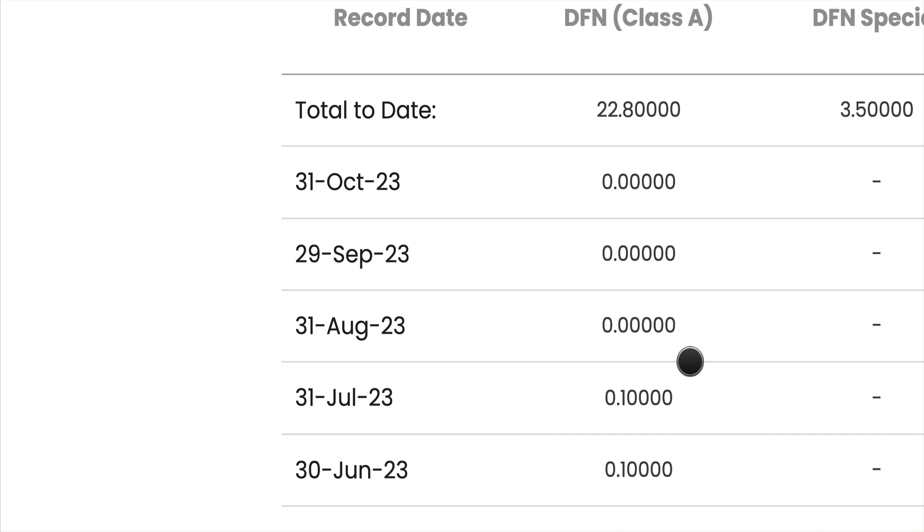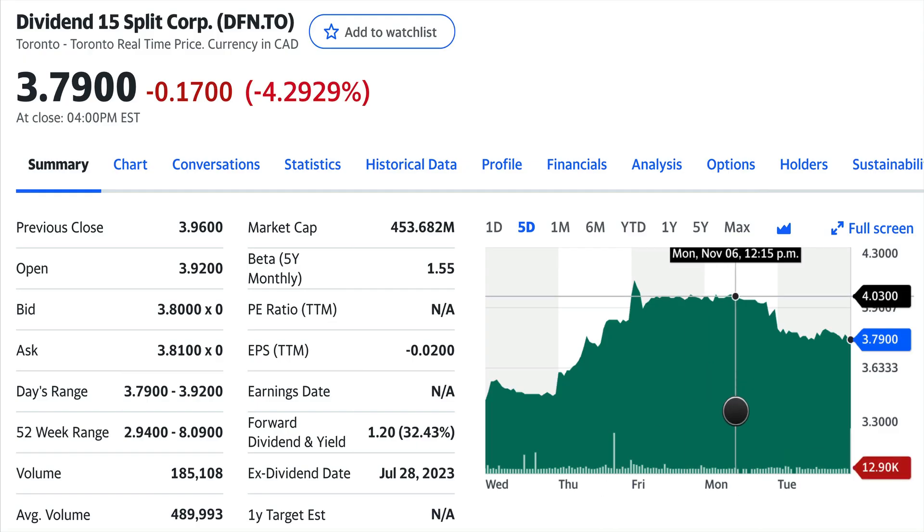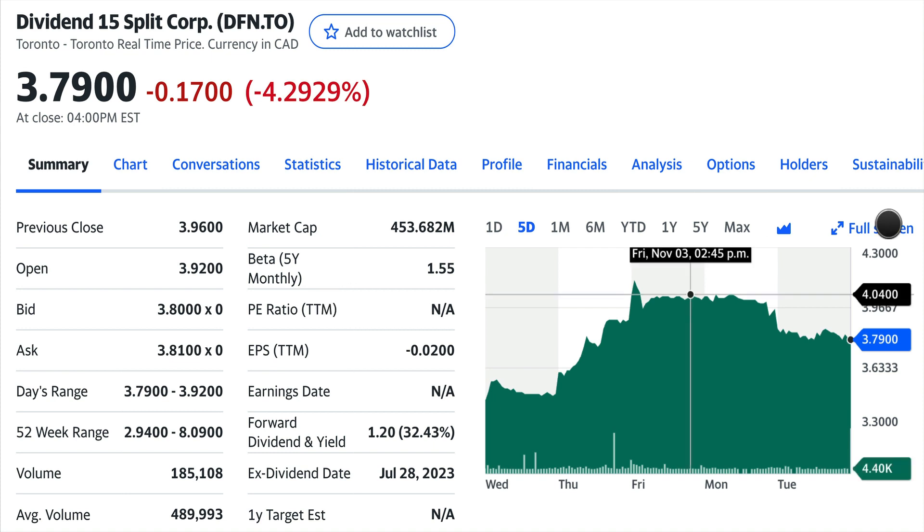I'll keep you updated on the dividend and NAV as we receive new information. To stay in the loop on DFN Dividend 15 Split Corp, make sure you subscribe and give me a like if you found this useful. Today we covered the valuation of DFN, and we covered the history and prospects of them paying dividends in the future. That's all for today — see you in the next video, which is coming very soon. Bye bye.